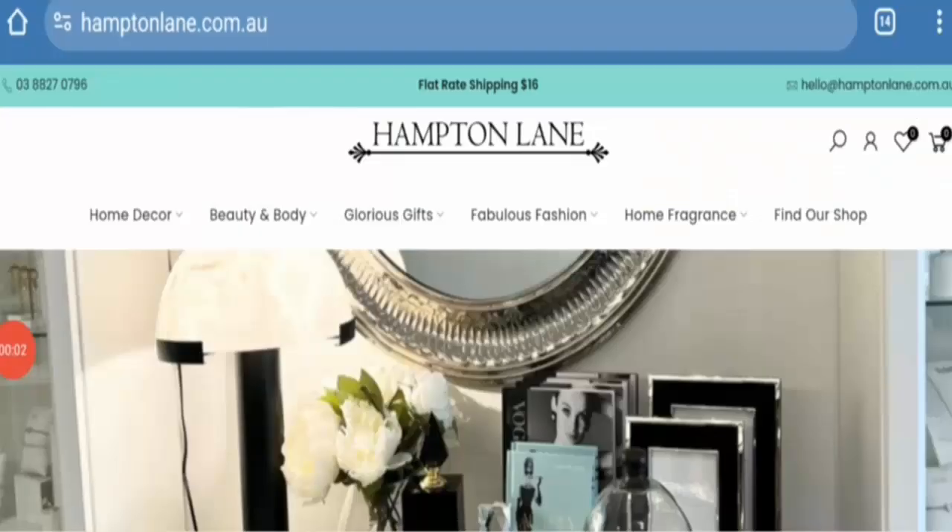Hey everyone, welcome. In this new video, do you want to know about hamptonland.com.au reviews? We are going to update you with the advice review. I will tell you whether you should buy from this site or not. If you have experienced any fraud or damaged product from this website, then watch this video till the end.